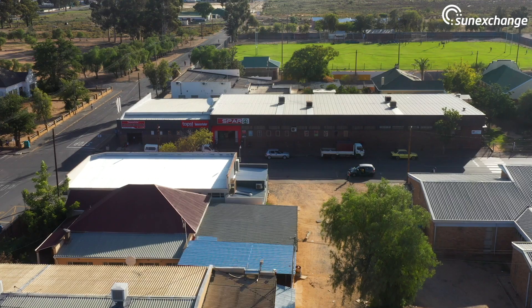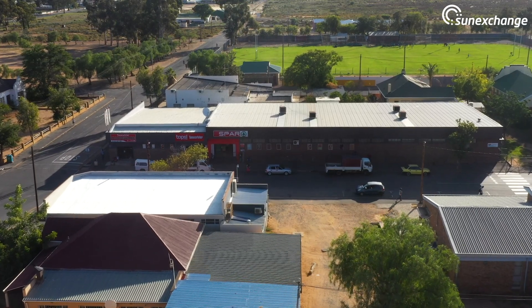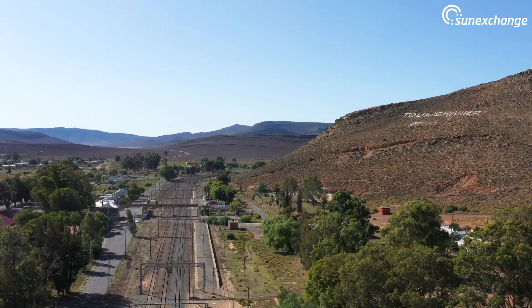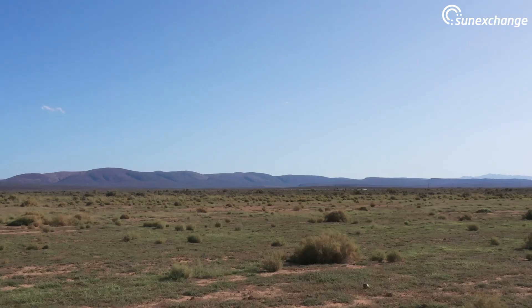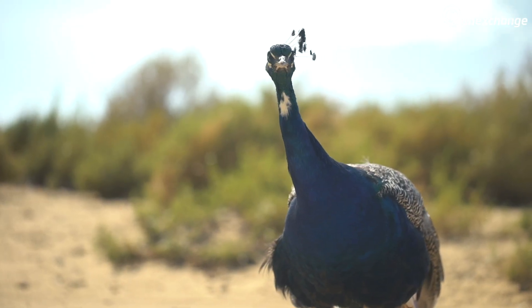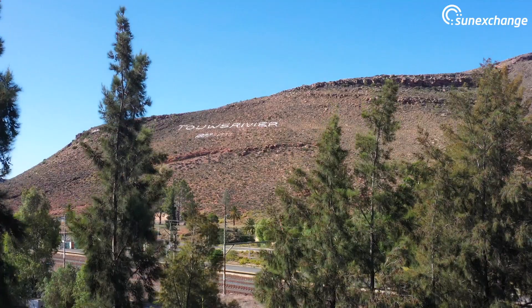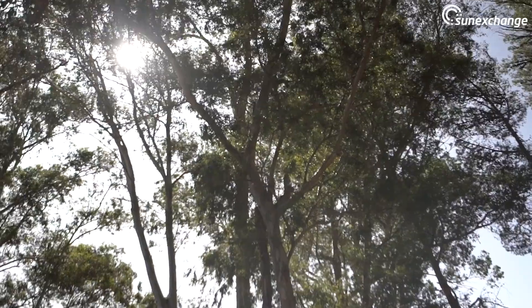Toes River Spa is the fourth spa supermarket to be getting solar-powered through Sun Exchange. The town falls between the looming Hex River Mountains and the dry, expansive Great Karoo Desert. The scenery in Toes River is breathtaking. If you look at the mountain and the trees and everything, you can feel that you're relaxed in this place.